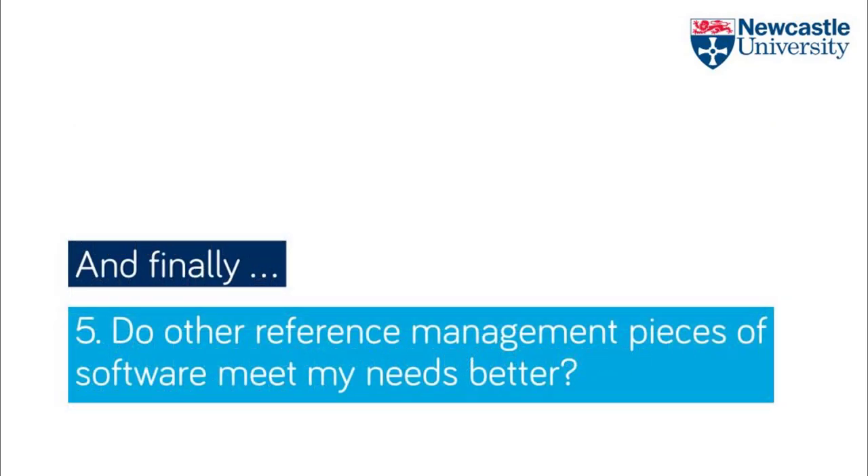And that leads us onto my last point. EndNote isn't the only piece of bibliographic software out there. There are lots of different options which have different advantages and disadvantages, and it's definitely worth investigating those to see which is the best fit for you. We've put together a section on our referencing guide with information about these tools with links out to comparison websites. You can access this referencing guide via the library website.